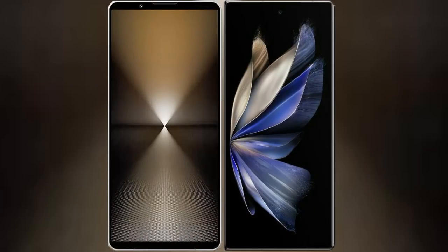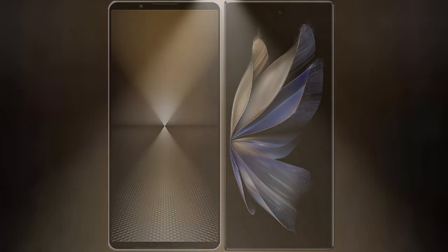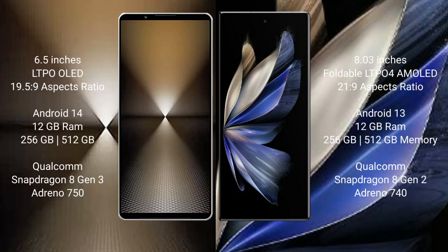I will compare the new Sony Xperia 1 Mark 6 with Vivo X Fold 2. The Sony Xperia 1 Mark 6 comes with a 6.5-inch LTPO OLED display and an aspect ratio of 19.5:9. The Vivo X Fold 2 features an 8-inch foldable LTPO AMOLED display with an aspect ratio of 21:9.